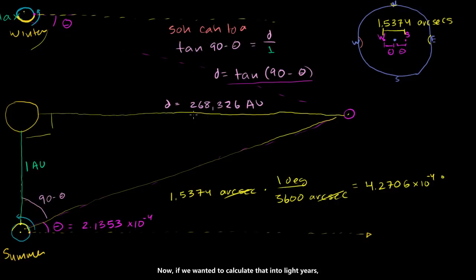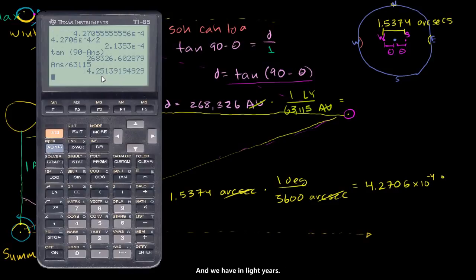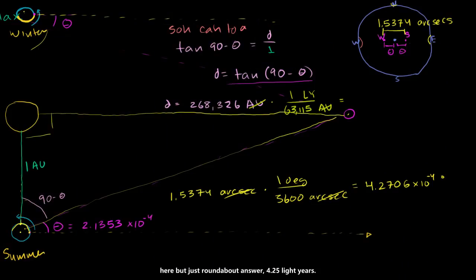Now, if we wanted to convert that into light years, we just need to know that one light year is equivalent to 63,115 astronomical units. So we take 268,326 divided by 63,115, and we get about 4.25 light years.